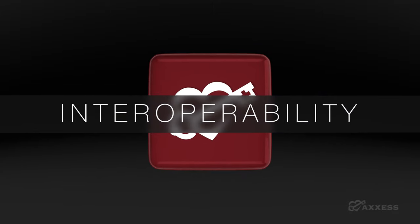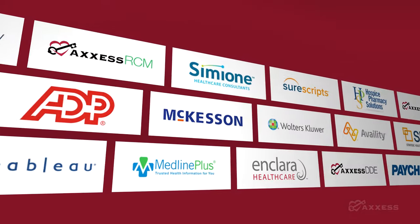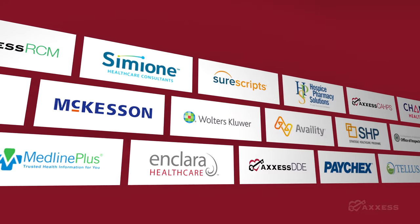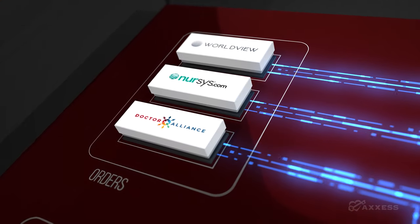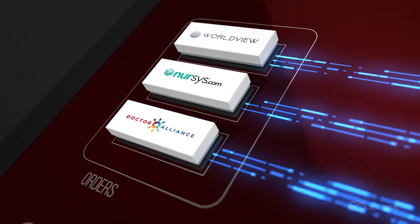What makes interoperability so critically important? It's the way that dozens of healthcare and technology partners are seamlessly integrated into Access software. Each of these provides an essential component that allows you to deliver the very best in home health, hospice, and home care.